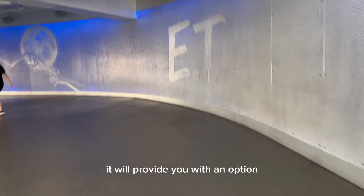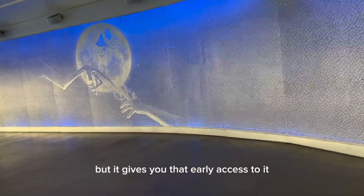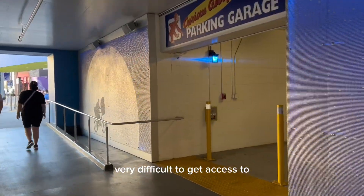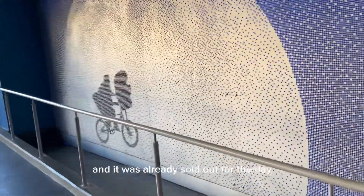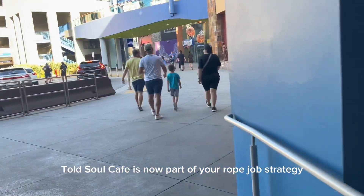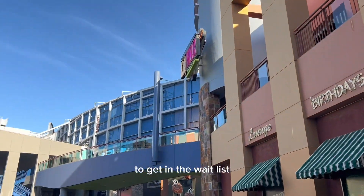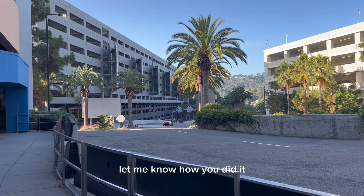Early access will provide you with an option to book a reservation at Toadstool Cafe — not guaranteed, but it gives you that early access to it. Toadstool Cafe has been historically very, very difficult to get access to. I was there at Rope Drop for the general public, and it was already sold out for the day. Toadstool Cafe is now part of your Rope Drop strategy — you might just have to Rope Drop just to go all the way down to the lower lot to scan in to get on the wait list. If you've had some luck securing a Toadstool Cafe reservation, let me know how you did it.